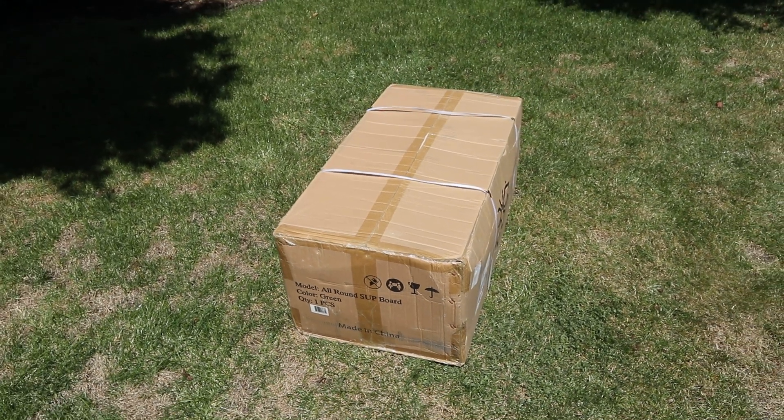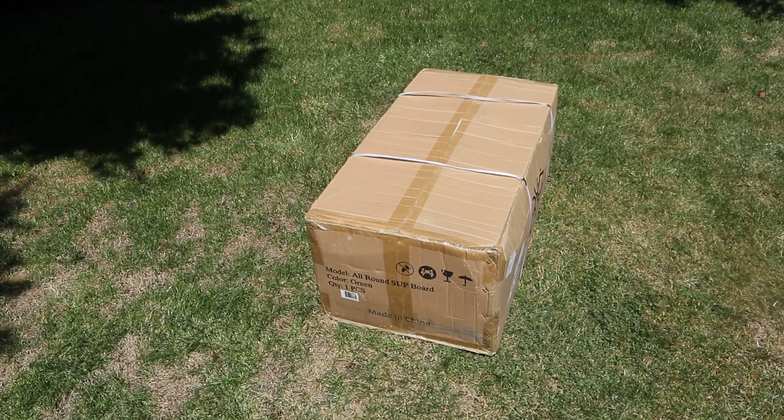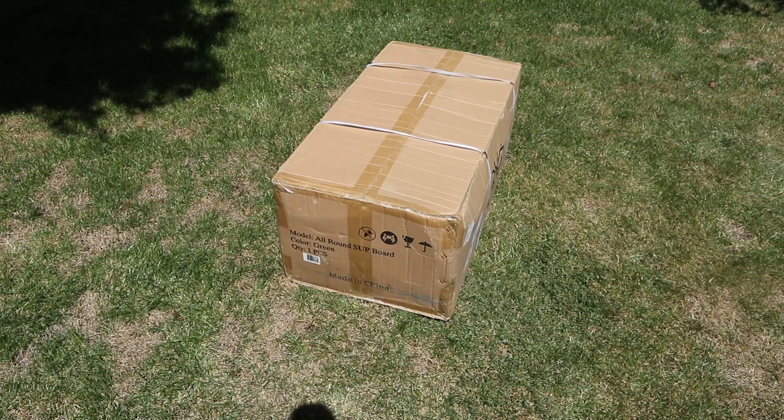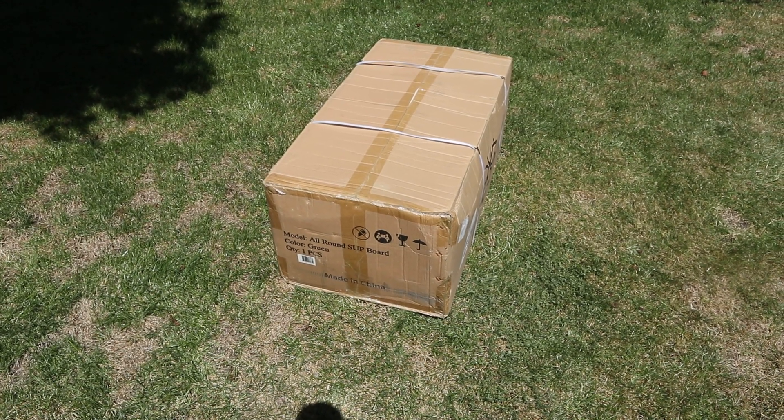Some boards claim they're high quality but aren't, and that's unfortunate. So we'll give you our honest review on this and look forward to updating you. All right, talk to you soon.